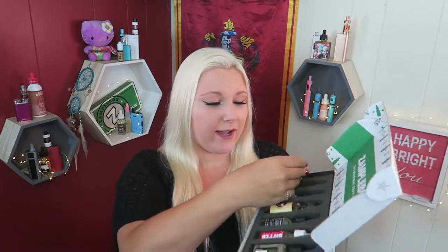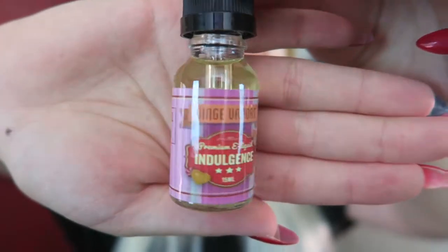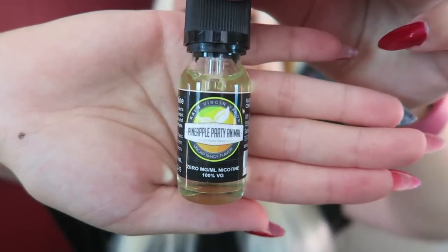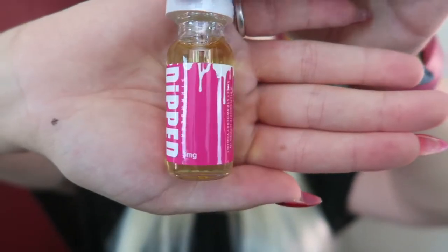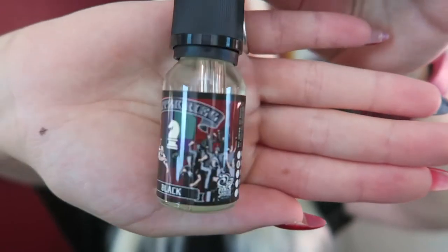There isn't a flavor menu like a normal Xample box would get, so we'll just go through. It looks like we have Cotton Cookie by Artist Liquids. Next we have Indulgence by Binge Vapors — I actually have the Binge Vapors line for a video coming up. We have Gone by Atlas Vapor — this one looks right up my alley. We have Pineapple Party Animal by Kai's Virgin Vapor, Strawberry by Dipped Vapor, and lastly Black by Blitzkrieg.